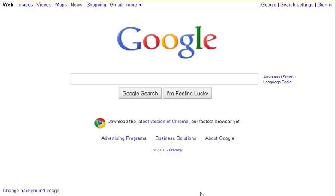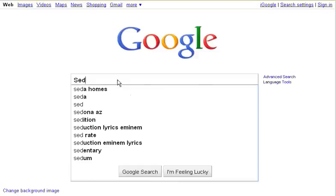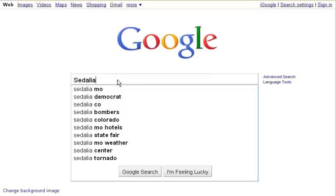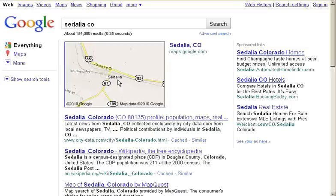So what I wanted to show you is a really cool feature in Google. The first thing I'm going to do is search for Sedalia, Colorado — there it is, third one down the list — so I'll press enter and the map for Sedalia, Colorado comes up, and I'm going to click on it.